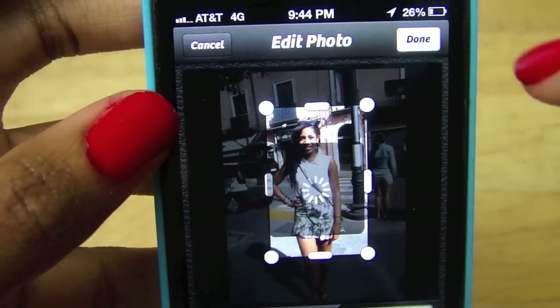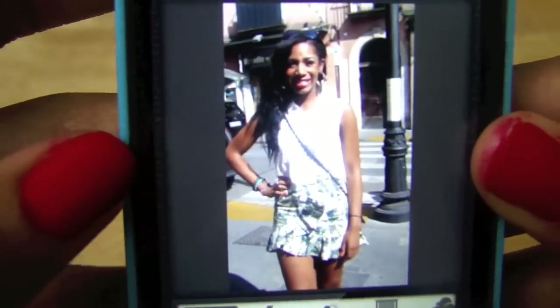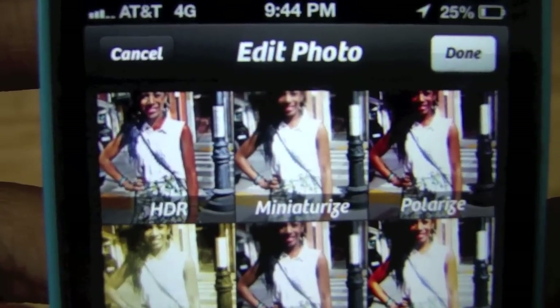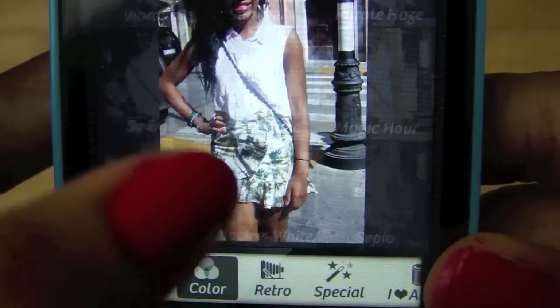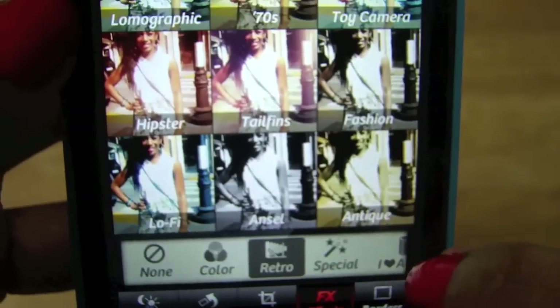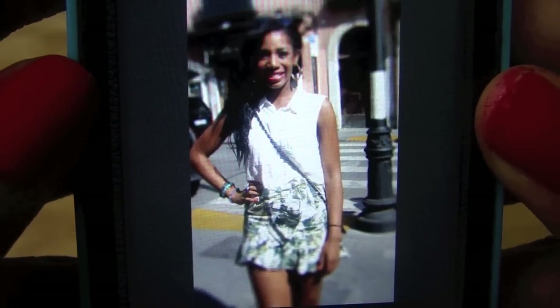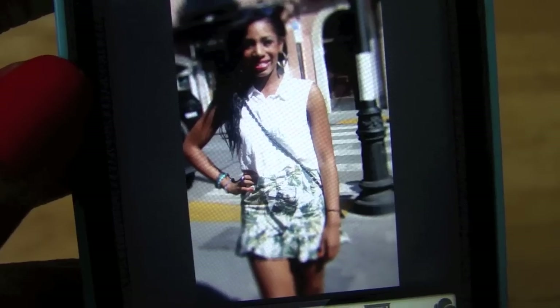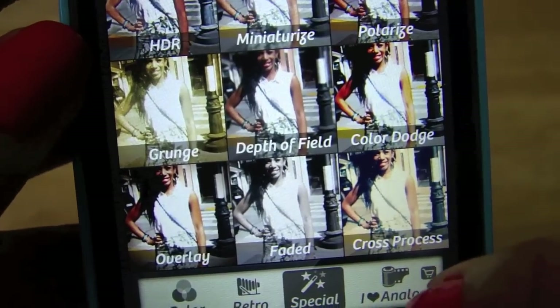We can tune out everything around me and just focus in on me — the crop feature is really easy. Then we simply change the settings. You have a variety of options that all come with the app: HDR, polarized which makes it very bright, black and white options, grunge options. It's really up to you. This has like twice the amount of filters as Instagram. Depth of field is one of my absolute favorites because it blurs out everything in the background and keeps you in focus.